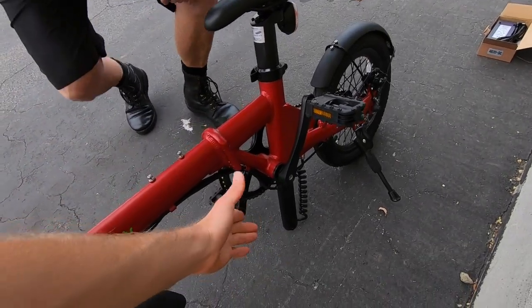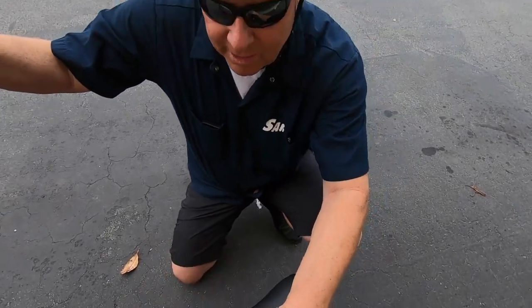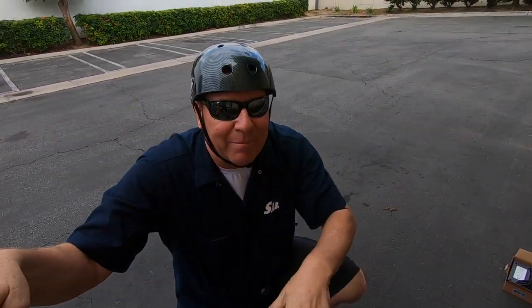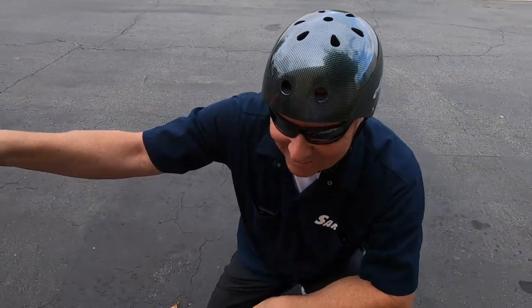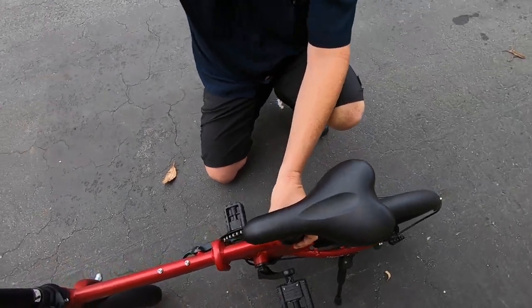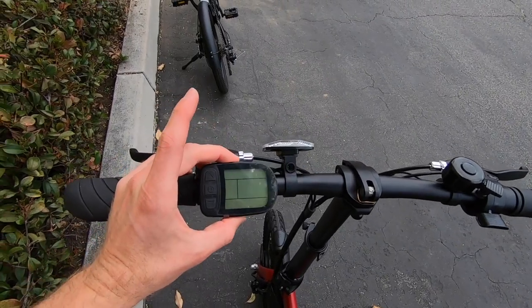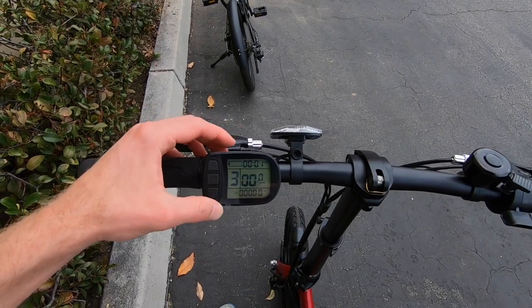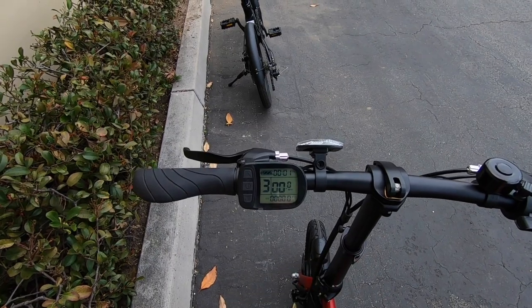It starts in pedal assist level 3, which is unique — a lot of bikes start in level 1. The throttle is hot immediately. You can go down to level 0 where the throttle does not work. Level 5 is the highest and most powerful. The throttle gives full power and overrides all five assist levels, just not level 0. The battery indicator shows about four bars — actually five ticks including the surrounding infographic — so 20 increments, but not super precise, and there's no range indicator.